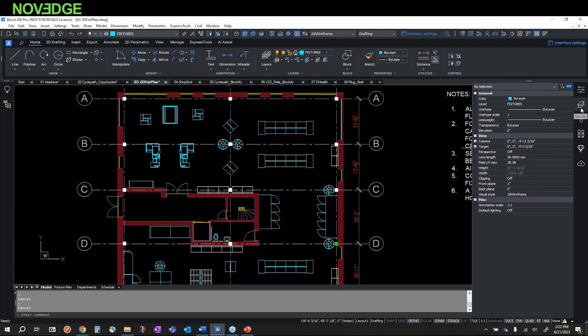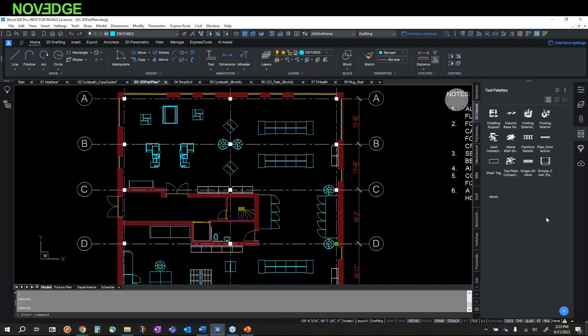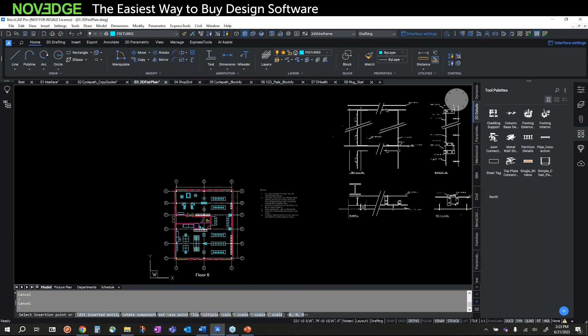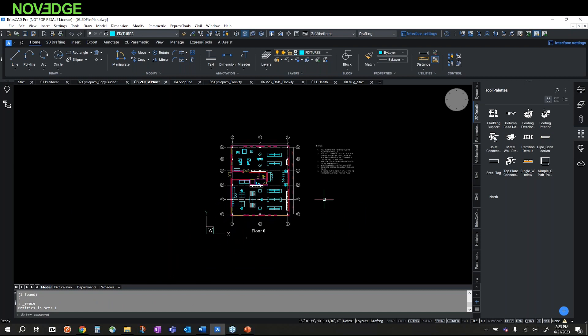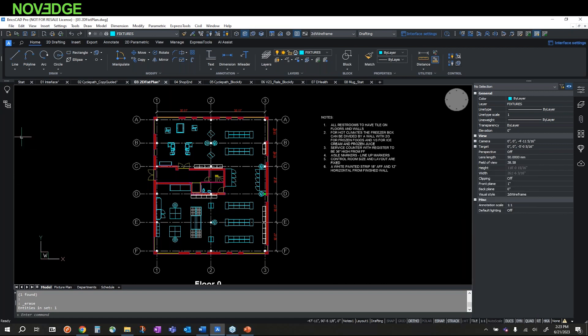We have standard layers you can turn on and off just like in traditional CAD, with all the controls there. We also have Tool Palettes which you can customize — there are standard ones included, and from the palette I can easily drag and drop blocks into my drawing. You can turn on various panels, indicated with blue checks, which become active on the right or left side of the interface.